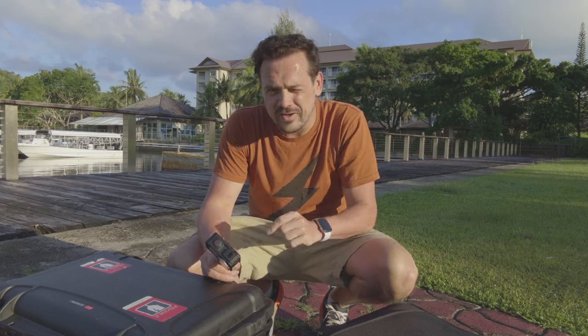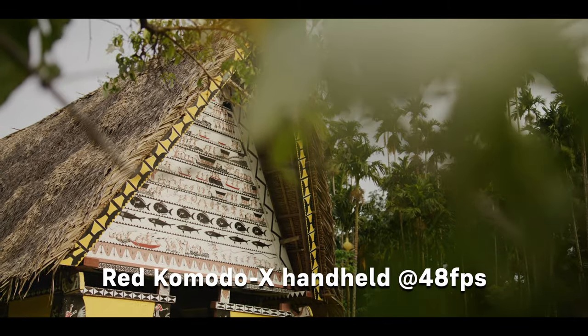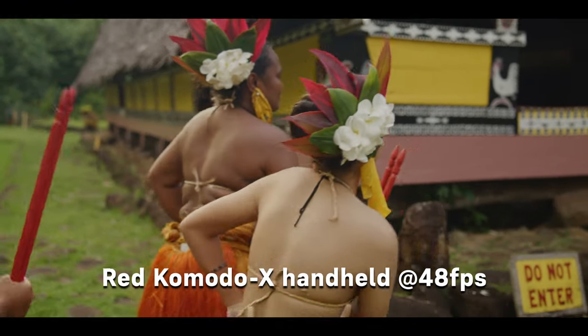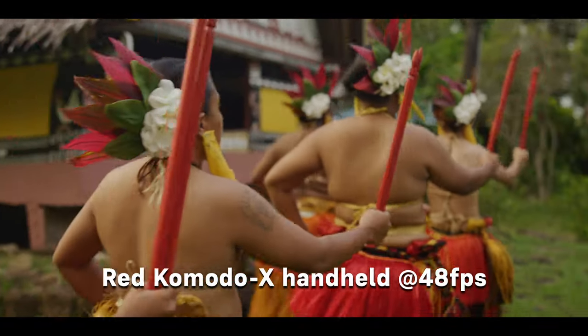I think I may have cracked the code and have the ultimate travel kit, and that's what I want to walk you through today — show you exactly what's in my bag for this trip. I'm pretty meticulous about every square inch of these bags to make sure I have exactly what I need, I know where it is, and I can be as quick as possible, especially on a trip like this.